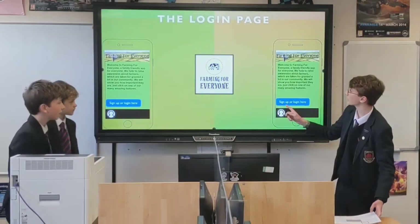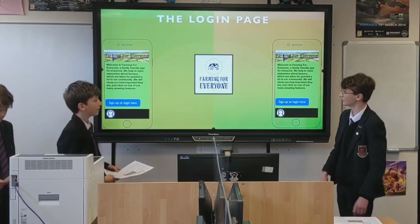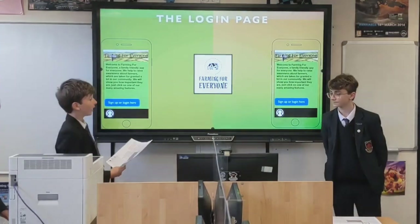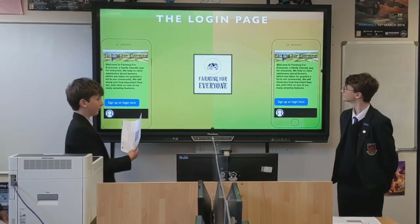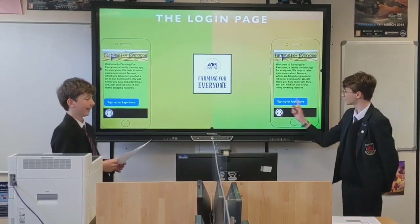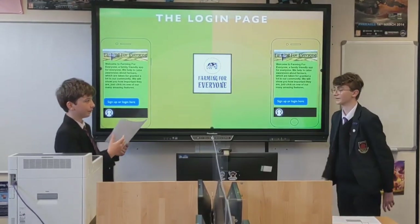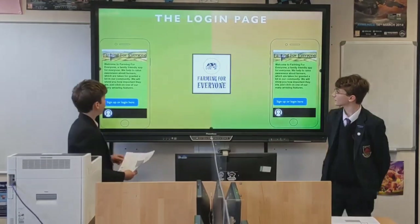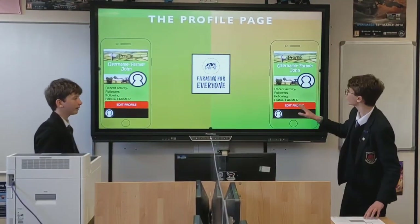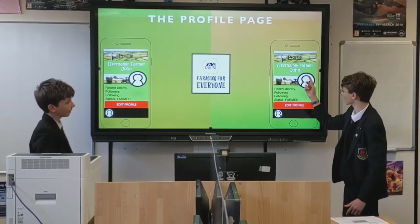We've got a couple of prototypes of these pages that we're making, and we'll just talk you through them now. This is the login page. When you first log in to the app, this will come up because for this app you do need an account, so that your profile has a name and all your blogs. Once you log in, it will take you to this screen — this is your profile. It's got your username, which obviously you can change at any time. This is Farmer John's one.